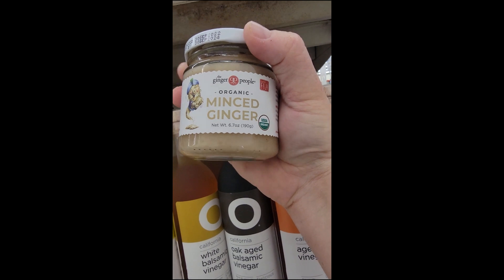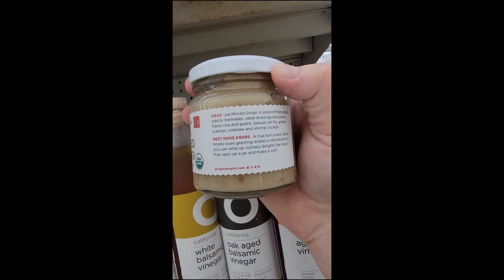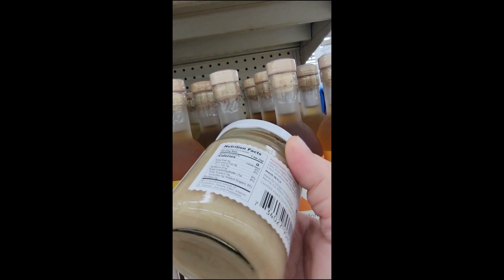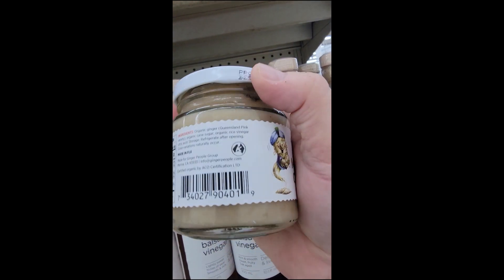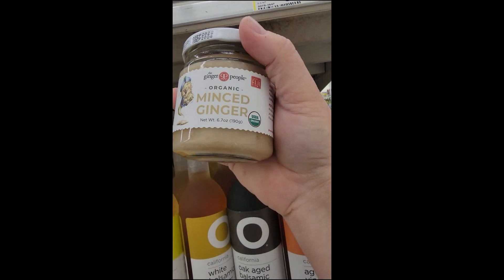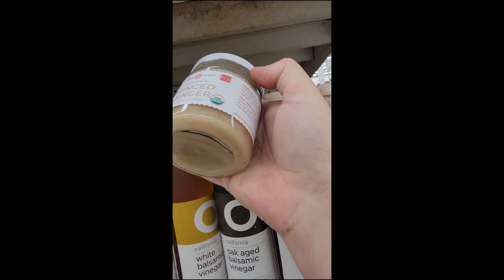Next to it was this minced ginger, also from the Ginger People. You can use this in place of fresh ginger. You can add it to your marinades, your salad dressings, your sauces — really to flavor and season anything you want. The label even suggests using it for grilled scallops, coleslaw, and shrimp cocktail.